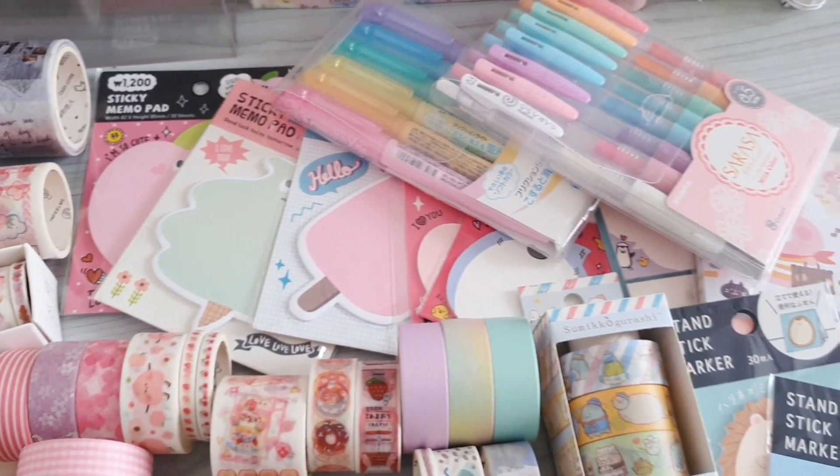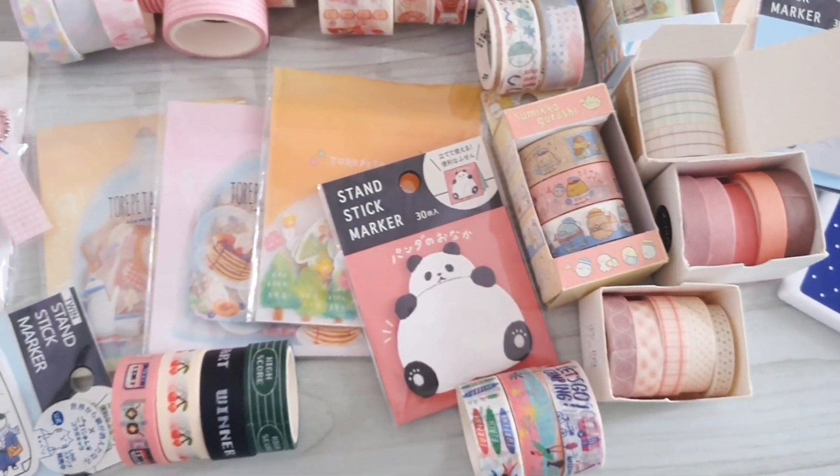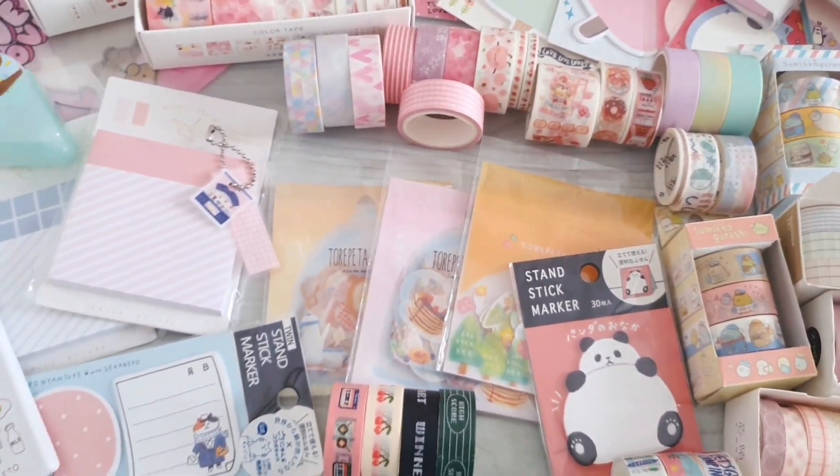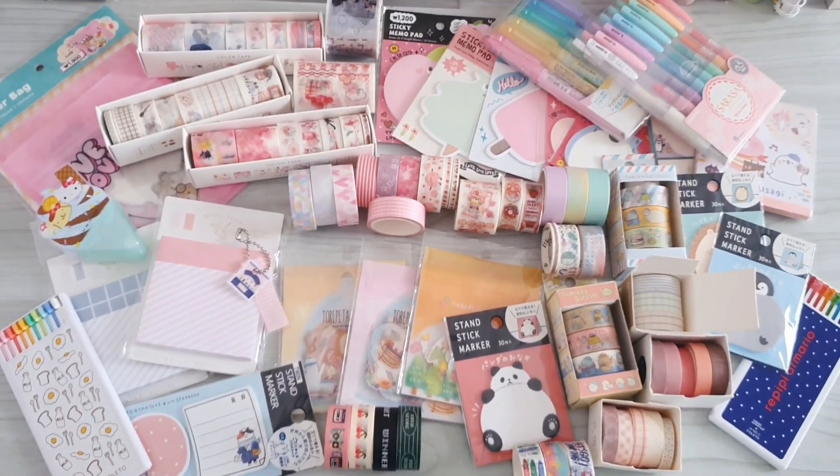And these are all of the stationeries that I got in today's haul. I hope you guys enjoyed today's video, and if you did please be sure to like and subscribe. See you guys in my next video, bye!